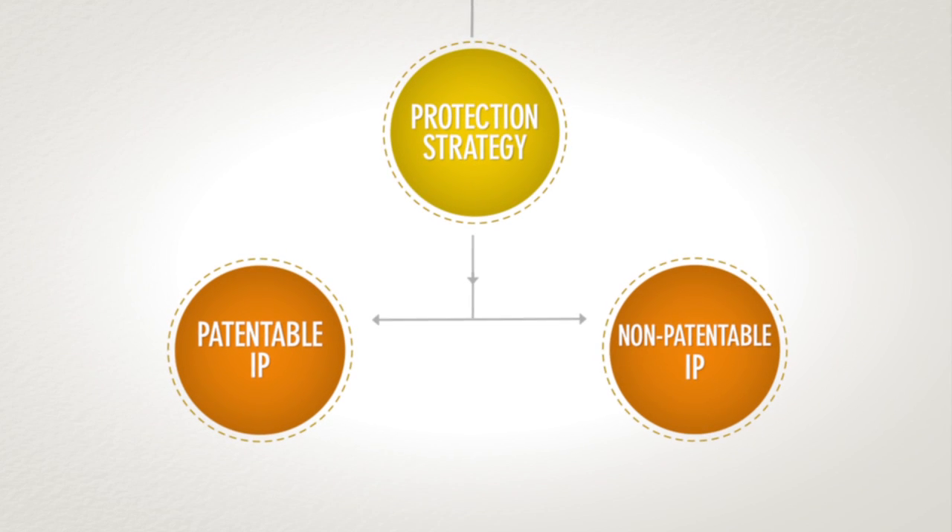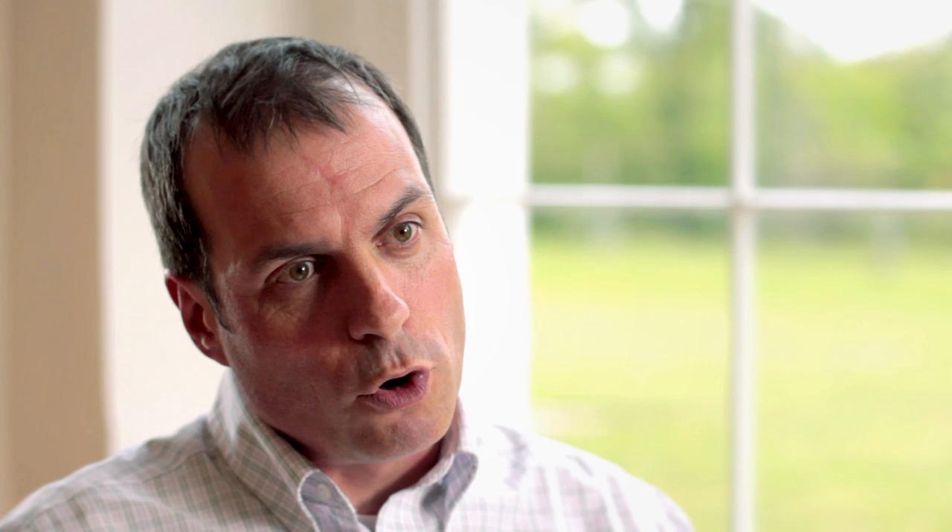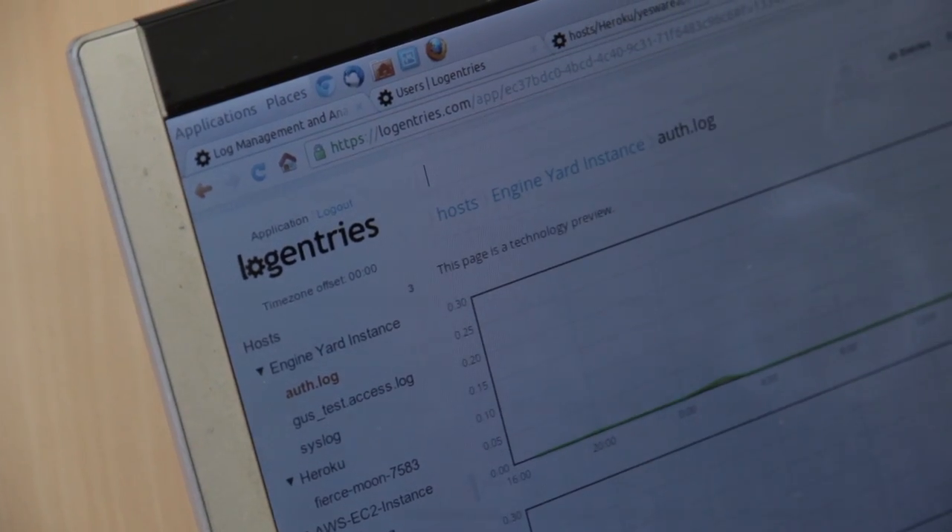If the invention is not patentable — which is a preferred route of protection for academic work because it allows you to publish — there are other routes to protect your invention. It can be in the form of copyright, for instance, for software, which is quite common. It can also be in the form of trade secrets, which can be a bit tricky but has been done in academic circles.